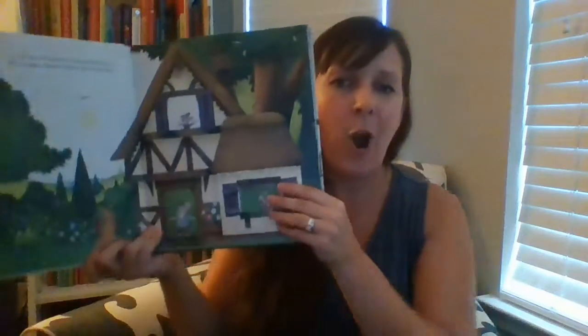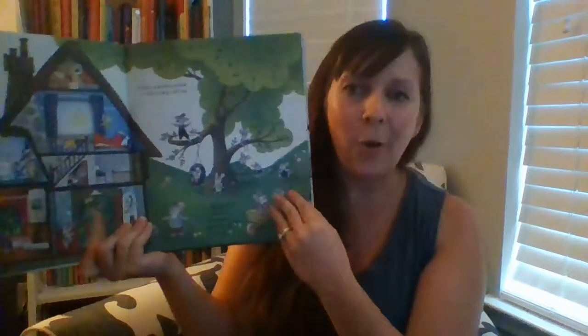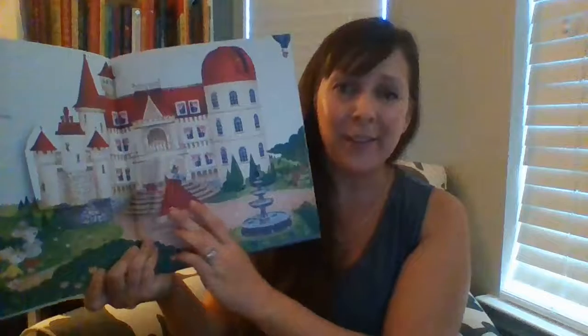A new one called Where Happiness Lives is all about discovering whether having more or a bigger home would actually make you happier. It follows three little mice as they go back and forth to one another's homes to see what it's like. And they come to find out that happiness actually exists no matter where you live — it's about the memories you make and the people you share those memories with that actually bring you happiness.